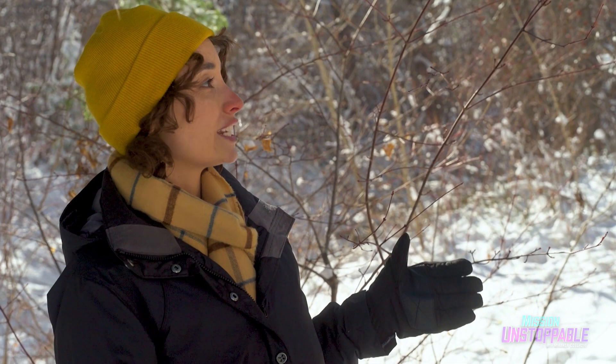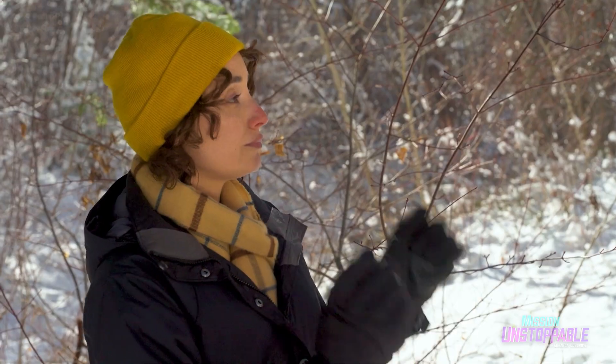I didn't know there was so much technology and science that went into protecting forests — this is so cool. As we wrap up, I joke that I'm going to make like a tree and get on out of here.